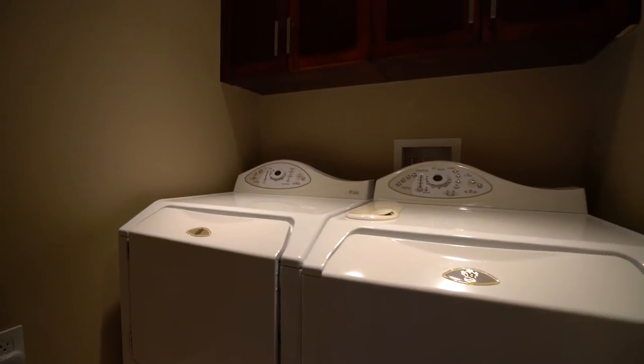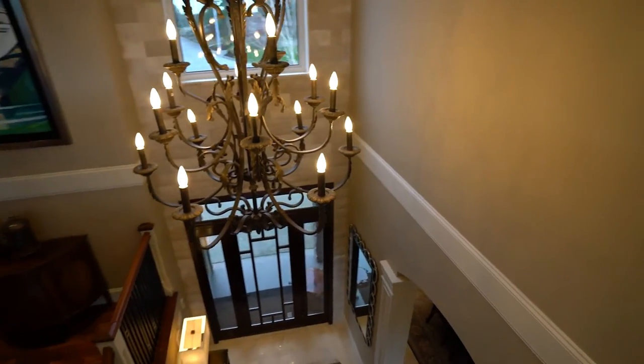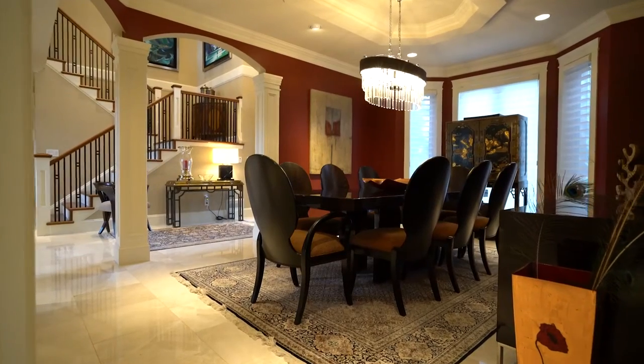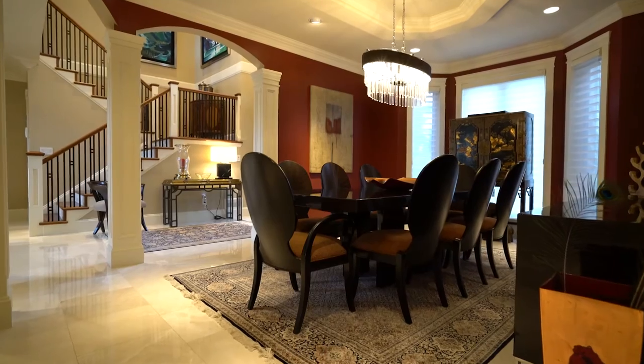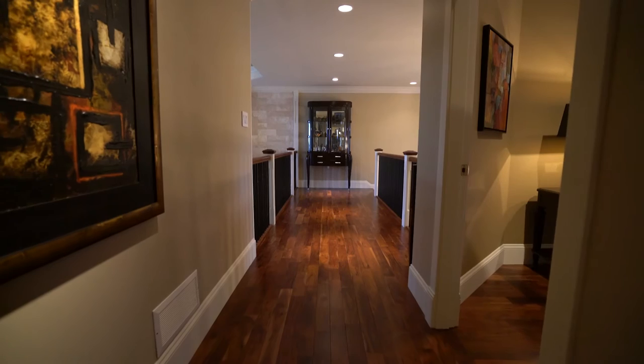What jumps out about this property the most is that, yes, it's grand and impressive, but it's so warm and cozy — you feel like you want to come back here after a long day at work. Our client brought in a world-famous designer from Calgary to handle all the interior appointments as well as the furniture selection, and they really spared no expense.